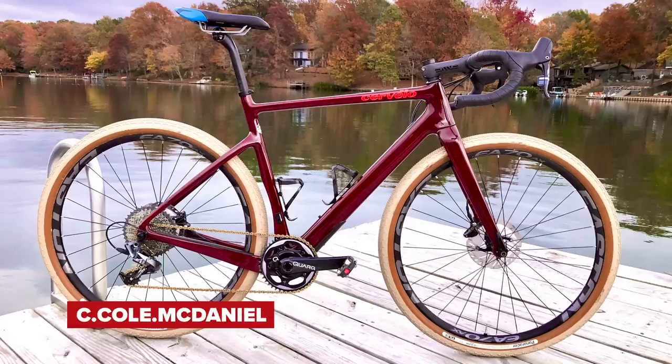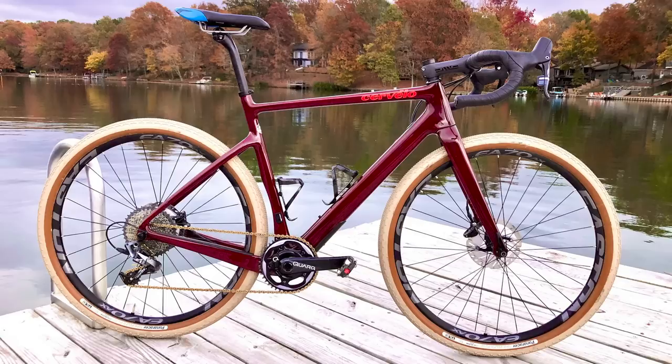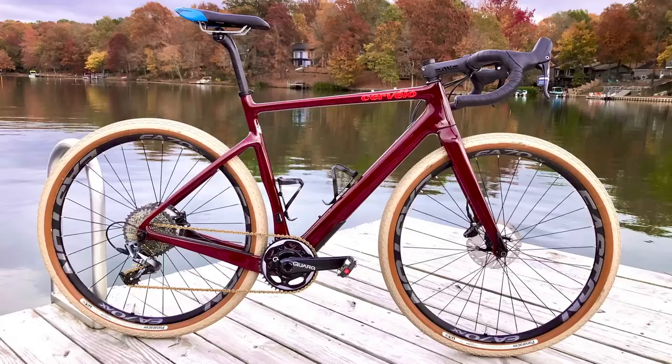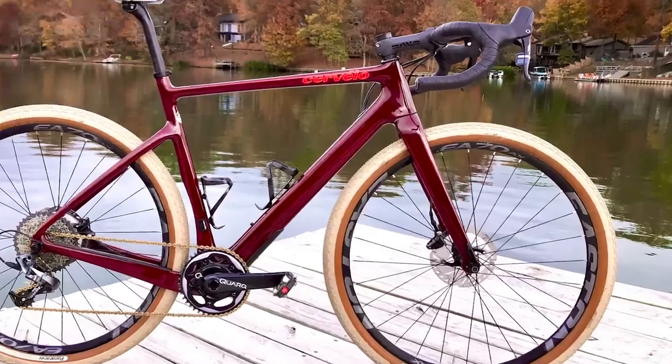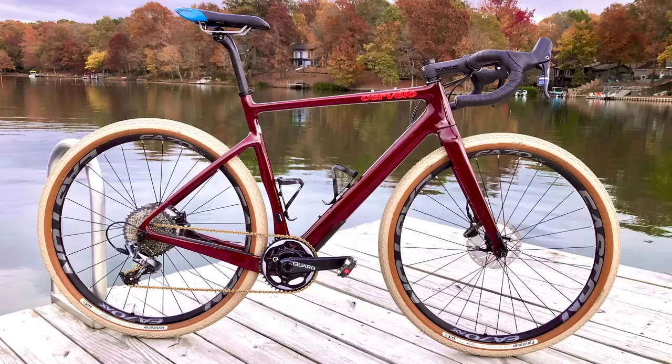Next up, C. Cole McDaniel with new bike day — a Cervelo Spiro, the newer model out this year. Nice Envy stem and seat post, gold chain — fist pump worthy. Impeccably white tires — you can't have ridden it to keep the tires that clean. ISM saddle, super flared bars. It's a bit different but really cool. Super nice.